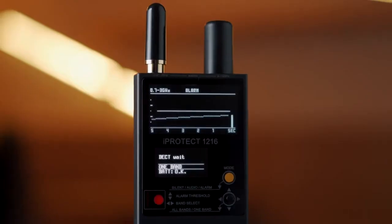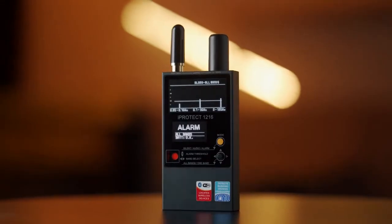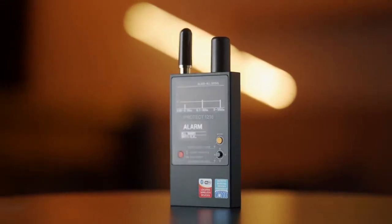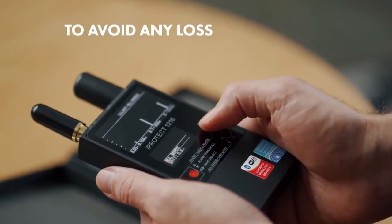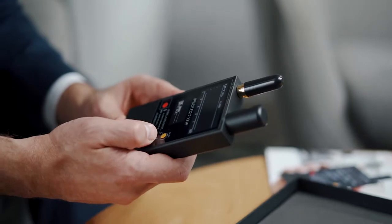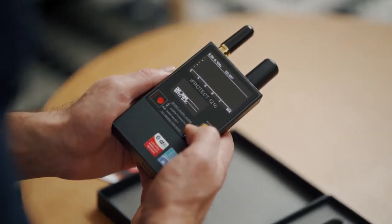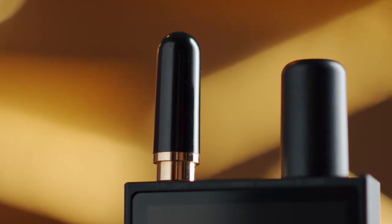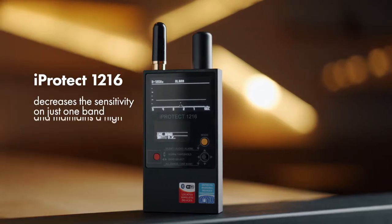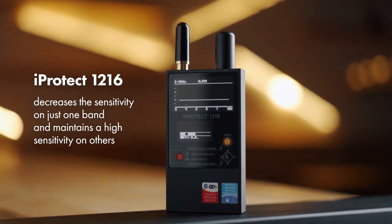The separate indication allows the operator to: one, better understand what type of signal has been detected; two, detect several signals at the same time; and three, avoid any loss of sensitivity near sources of interference. While the general sensitivity of a typical near field receiver RF detector drops near any interference, the iProtect 1216 decreases the sensitivity on just one band and maintains high sensitivity on others.